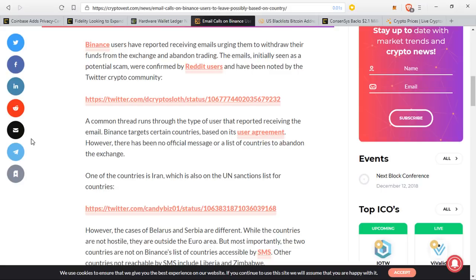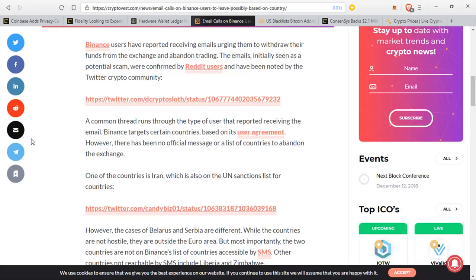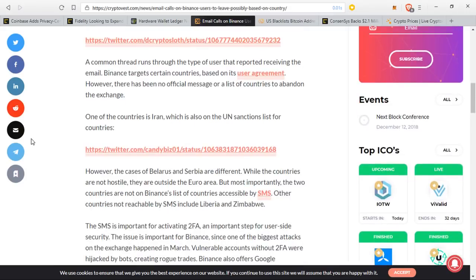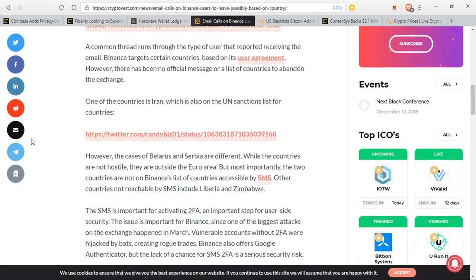However, the case of Belarus and Serbia are different. While those countries are not hostile, they are outside the euro area and not on Binance's list of countries accessible by SMS or text message. Other countries not reachable by SMS include Liberia and Zimbabwe. The SMS is important for activating two-step identification. This is important for Binance since one of the biggest attacks on the exchange happened in March, when vulnerable accounts without 2FA were hijacked by bots creating rogue trades.